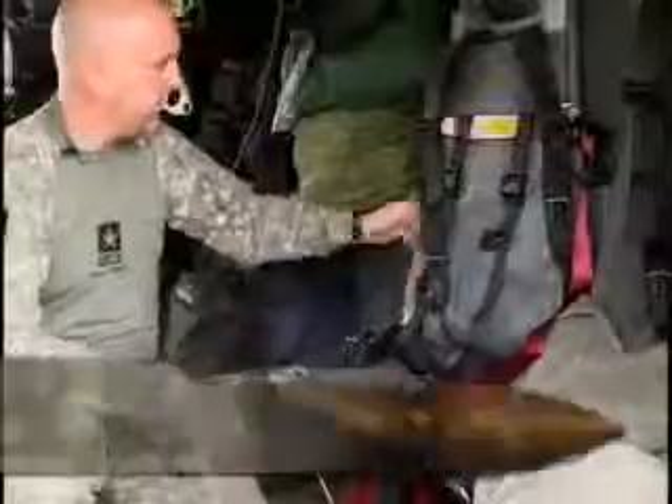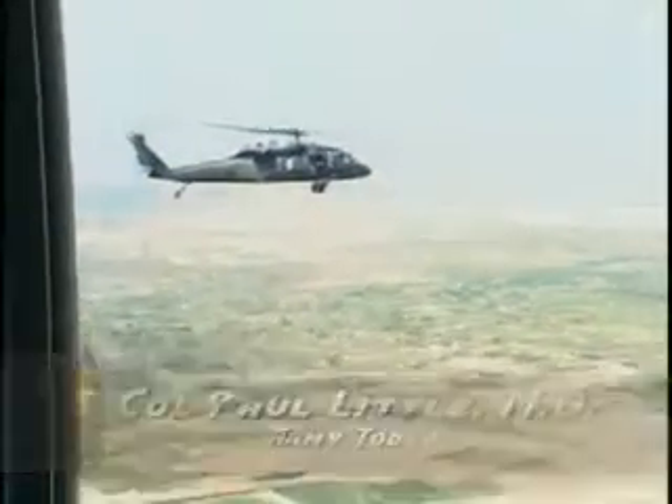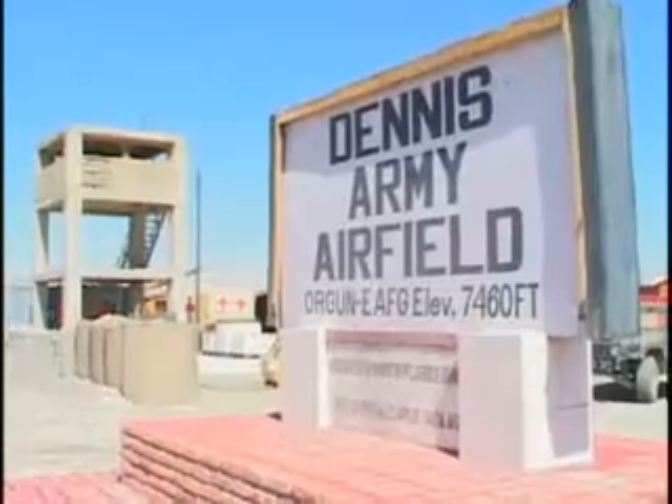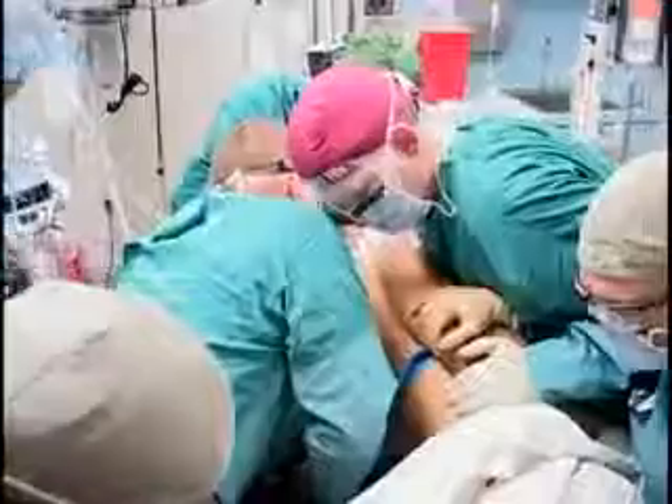It was a cool summer evening in September when Staff Sergeant Andrew Harding and his medevac crew at Bagram Air Force Base got the call. An Afghan National Policeman had been shot several times near Forward Operating Base Oregon E, two hours southeast. He'd been stabilized by the Forward Surgical Team, but he wasn't breathing on his own.